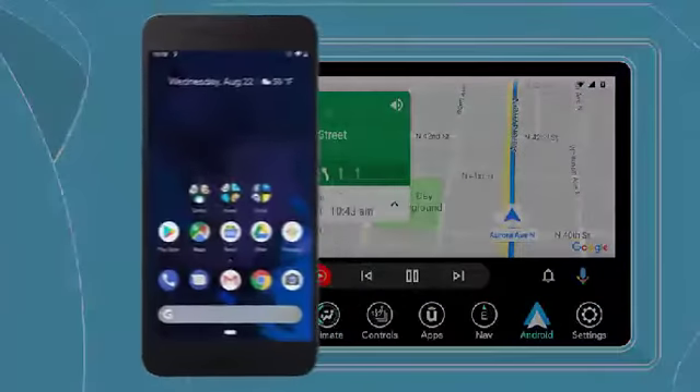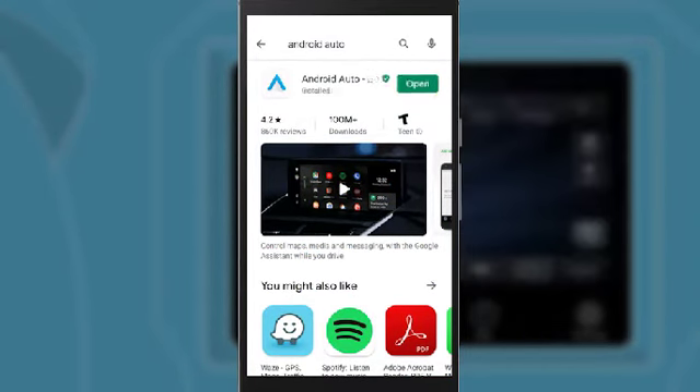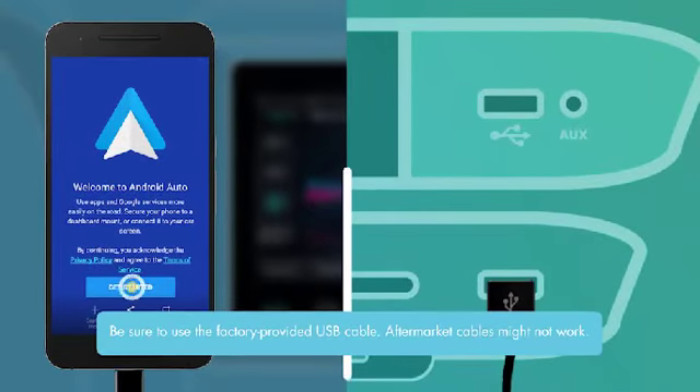To use Android Auto, just get the app on Google Play using your Android-powered smartphone. Then connect your phone to the USB media port in your vehicle.